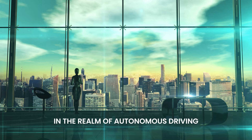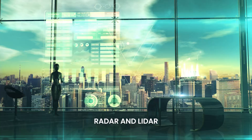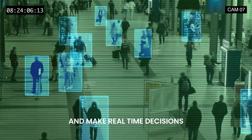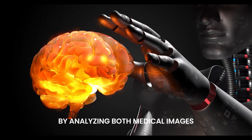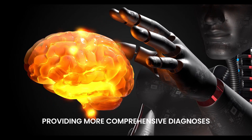In the realm of autonomous driving, multimodal AI systems combine inputs from cameras, radar, and lidar to understand their surroundings and make real-time decisions. In healthcare, AI models are helping doctors by analyzing both medical images and patient records, providing more comprehensive diagnoses.